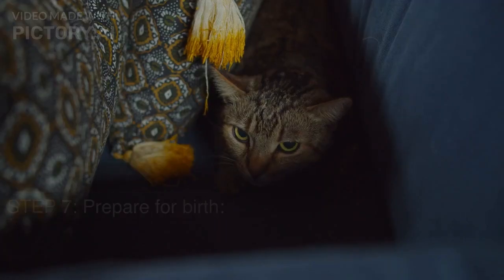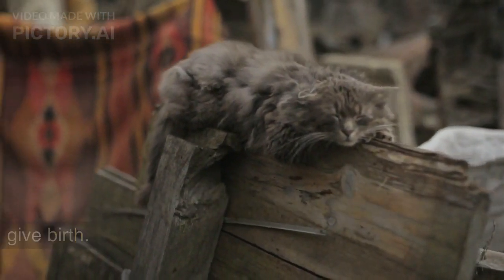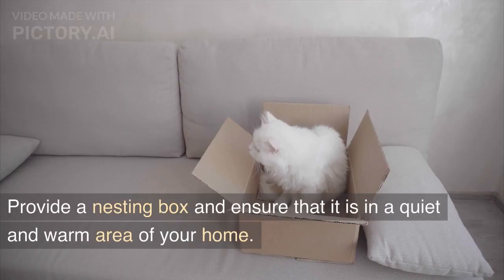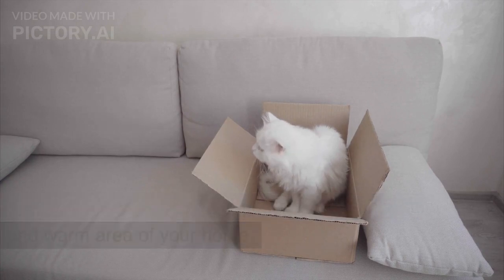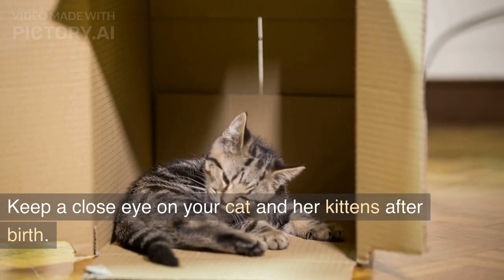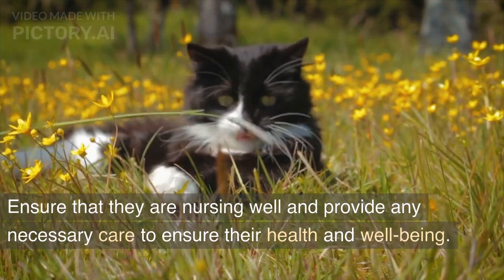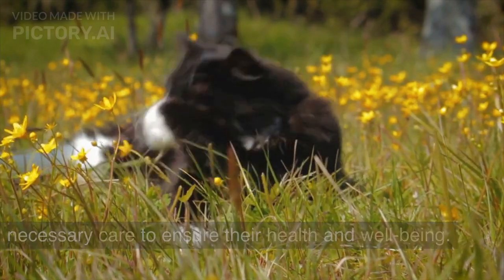Step 7: Prepare for birth. Create a comfortable and safe space for your cat to give birth. Step 8: Keep a close eye on your cat and her kittens after birth. Ensure that they are nursing well and provide any necessary care to ensure their health and well-being.